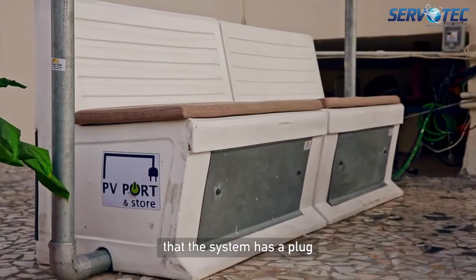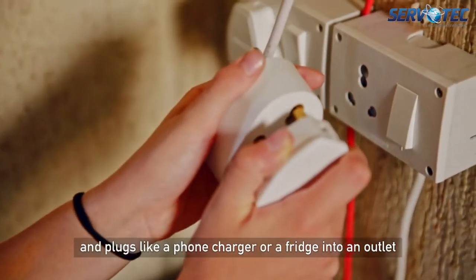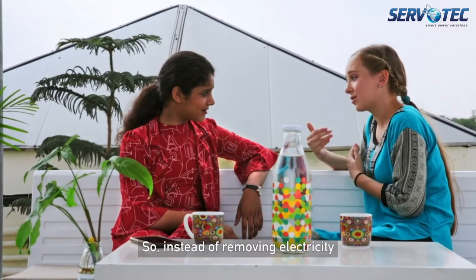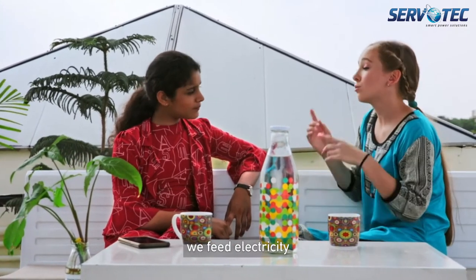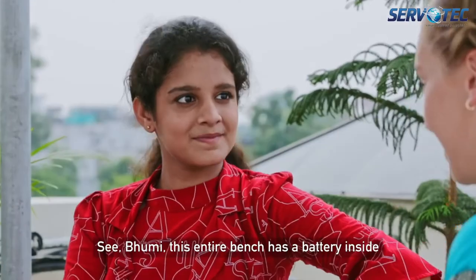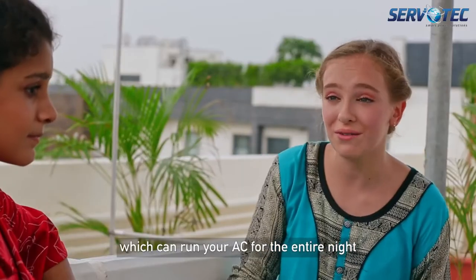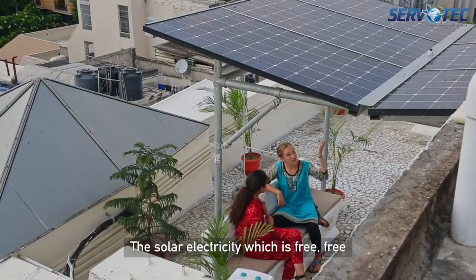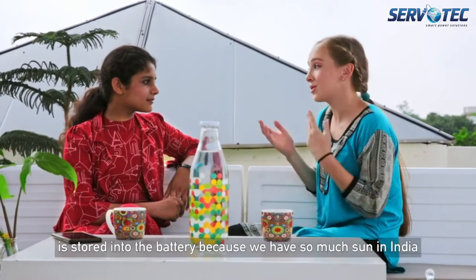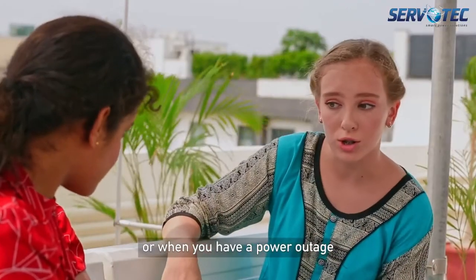So first, you need to understand that the system has a plug. And it plugs like a phone or a fridge into an outlet — the big outlets with the three pins. So instead of removing electricity, we feed electricity produced by the sun directly into our house. That is really cool. See, Bumi, this entire bench here has a battery inside where you can run your AC for the entire night. The solar electricity, which is free, is stored into the battery because we have so much sun in India. And then we can use it either during the night or when we have a power outage.